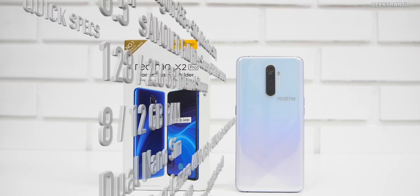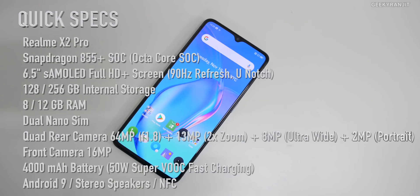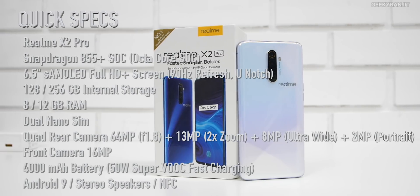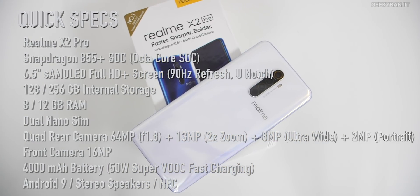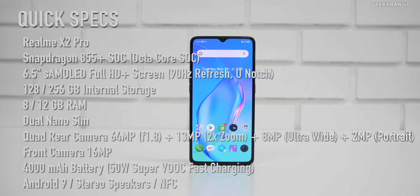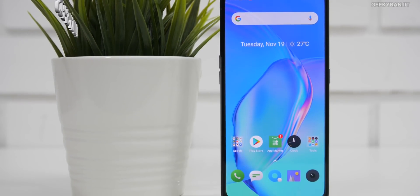While it boots up, here's a configuration overview. The Realme X2 Pro has a Snapdragon 855 Plus SoC, a 6.5-inch Super AMOLED Full HD+ display at 90Hz with HDR10+, and an Adreno 640 GPU. It comes with 8 or 12GB of RAM, 128 or 256GB UFS 3.0 storage, a quad rear camera — 64MP main, 13MP 2x zoom with 5x hybrid, 8MP ultra-wide, and 2MP portrait — a 16MP front camera, a 4000mAh battery with 50W SuperVOOC charging, an in-display fingerprint scanner, and stereo speakers.